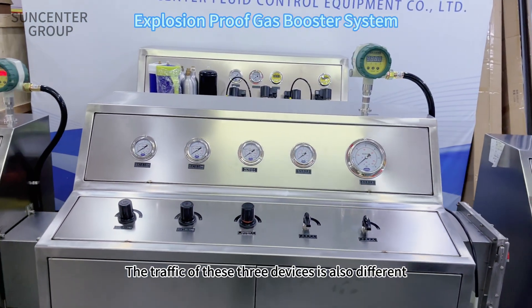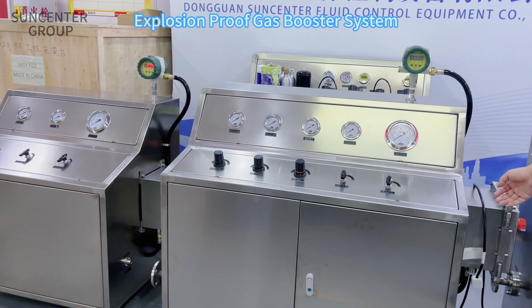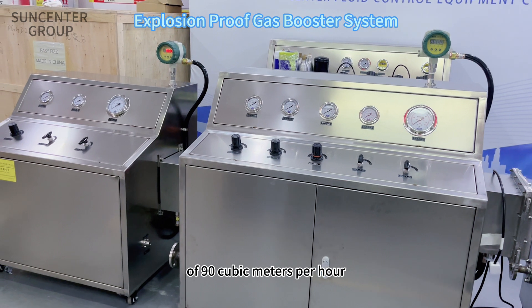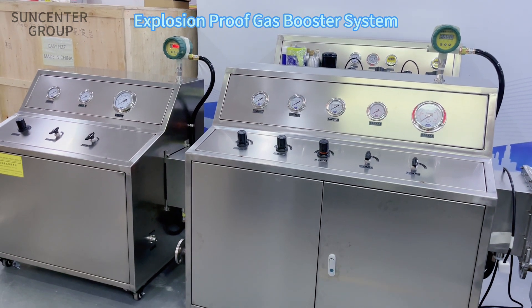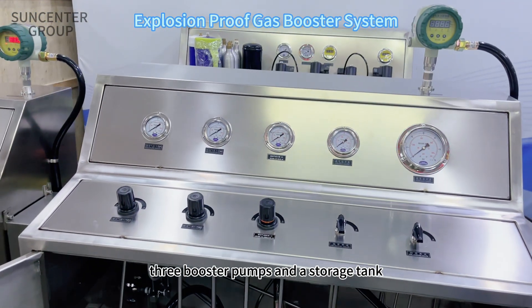The flow rates of these three devices are also different. The flow rate of the middle one reaches a maximum of 90 cubic meters per hour. This equipment consists of three booster pumps and a storage tank.